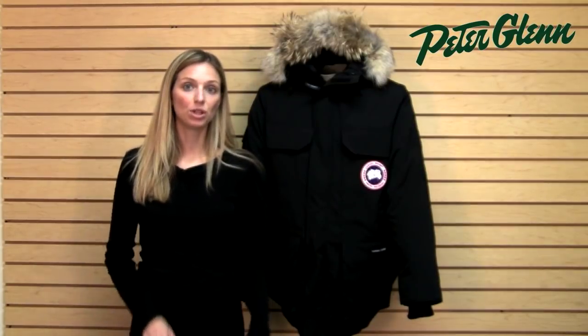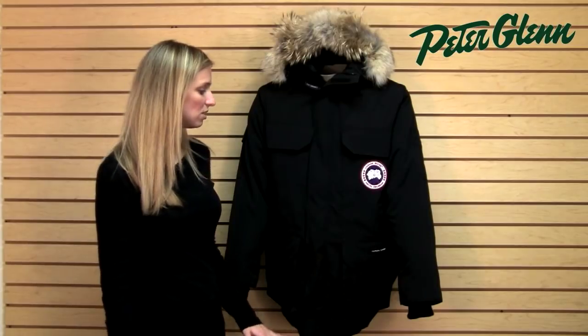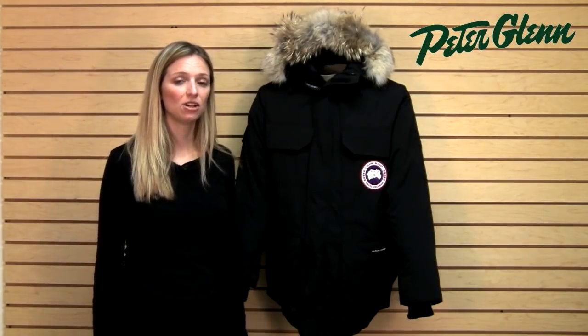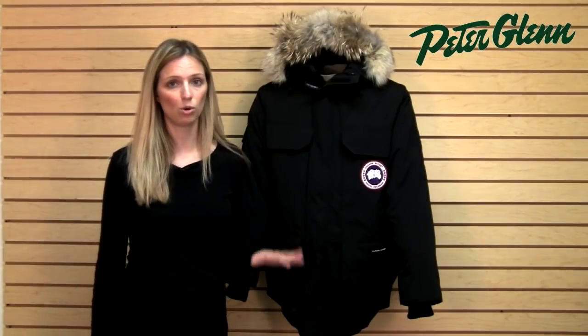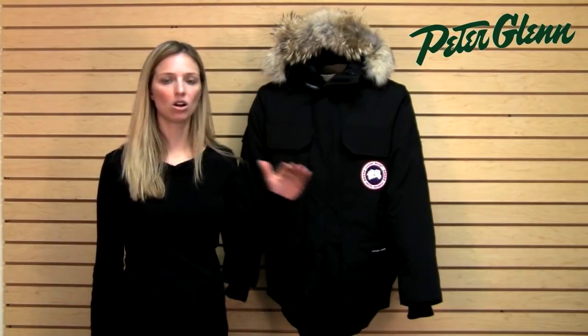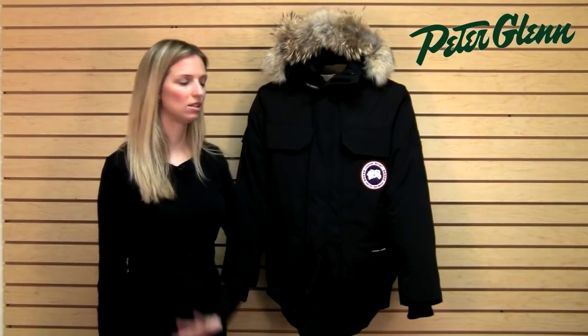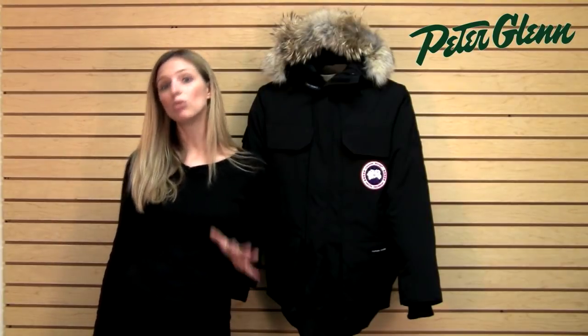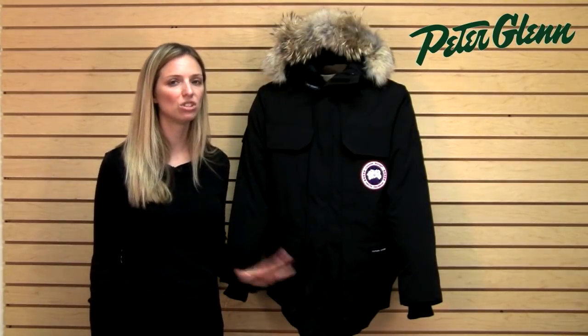This is the jacket for staying really, really warm in extremely cold conditions. Canada Goose has a testing facility at the South Pole and their clothing and jackets are worn by a lot of researchers at the South Pole. Also in the very high Arctic part of Canada where it's extremely cold, this is what they wear. So if you live anywhere in the United States like Minnesota or Wisconsin where it's very, very cold, you're covered.